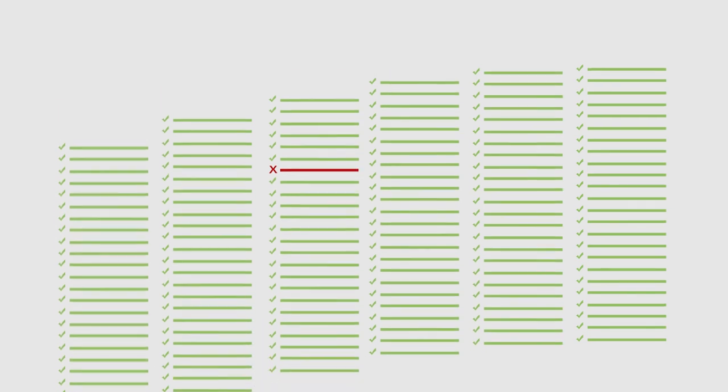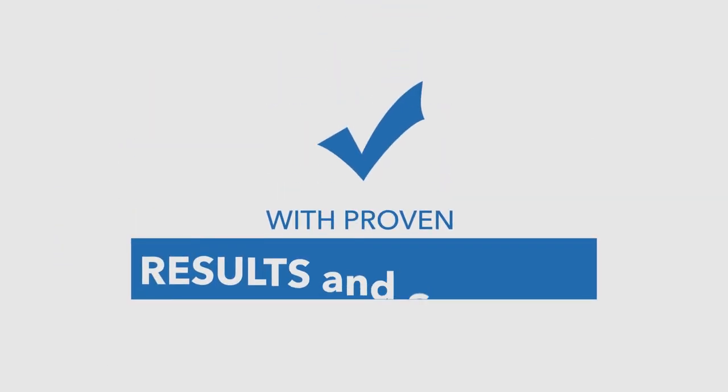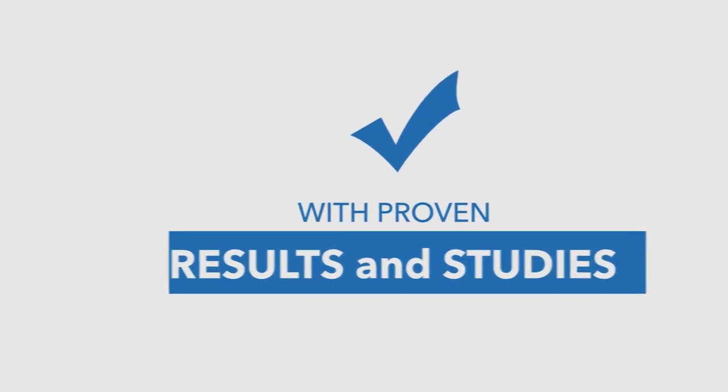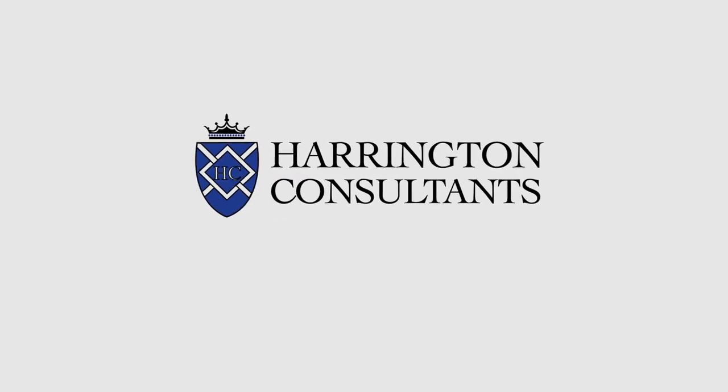And best of all, Docosmart and similar systems are peer-reviewed with proven results and studies. So, why not discover more about Docosmart? Brought to you by Harrington Consultants UK — putting patients first.